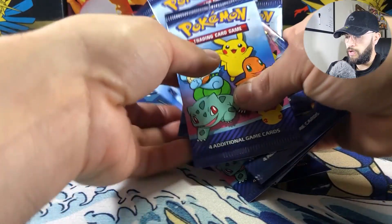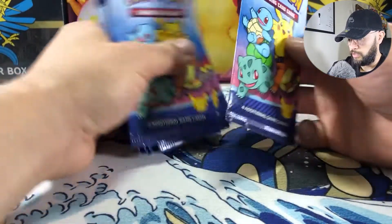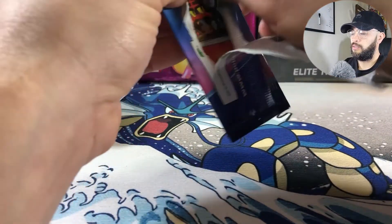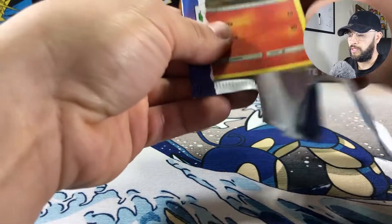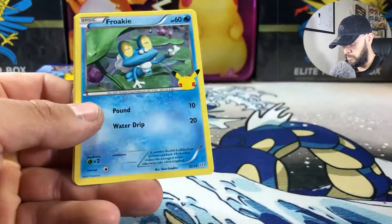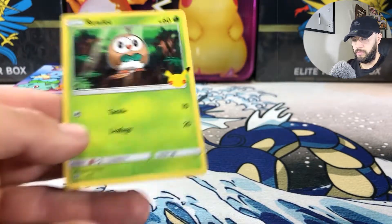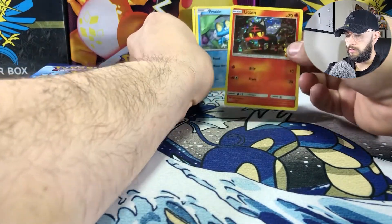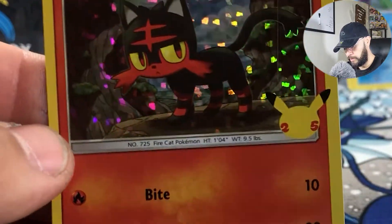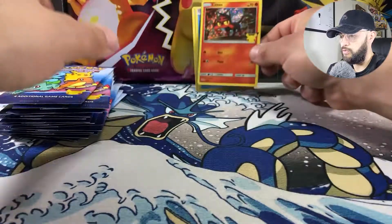There are 25 non-holo and 25 holo, so I only have 15 packs — hopefully I can get one or two of them. Opening the first pack: this is going to be the Litten, Rowlet, and a Rowlet. For people that want to check these out, take a look at the holo pattern. I've seen a couple of people with holo bleed — that would be kind of cool to get.